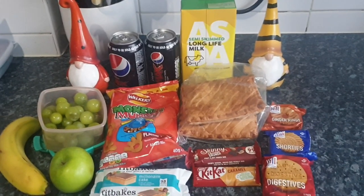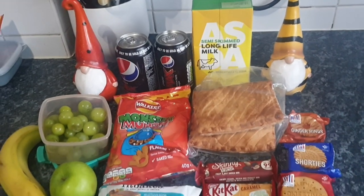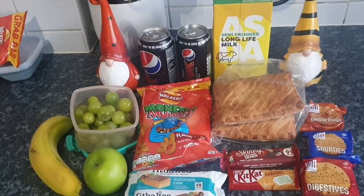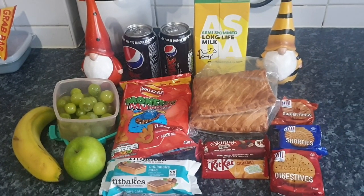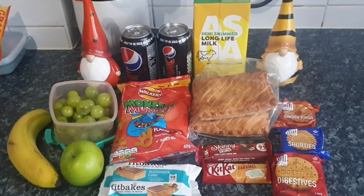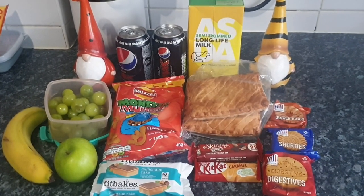Some of these items will go to work with him and last the week — i.e. the biscuits and the milk. He works from 7:30 in the morning till about 6 o'clock at night, so it is a long day. Although I say this is lunch, it is really lunch and snacks combined.